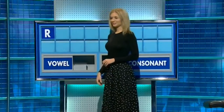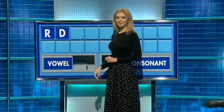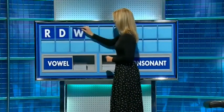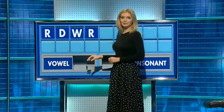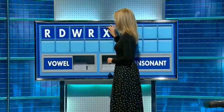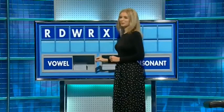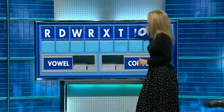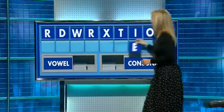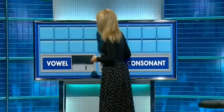R and another, D. And a third, W. And a fourth, R. And a fifth, X. And a consonant, T. And a vowel, I. And a vowel. And a vowel. And the last one, E. And 'rowdier' is there. Thank you, Dave.